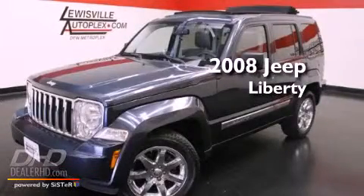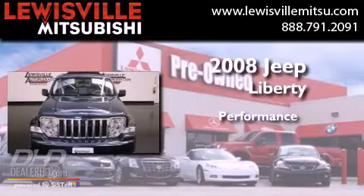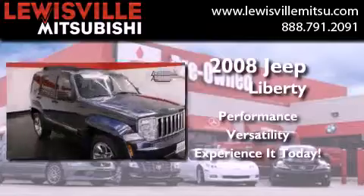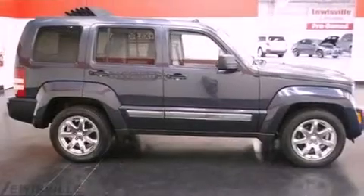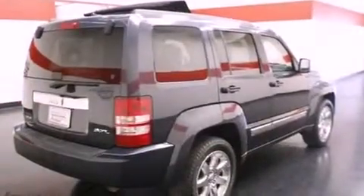This is a 2008 Jeep Liberty. Its top features include a multifunction display, air conditioning, cruise control, aluminum wheels, fog lamps, and a full-size spare tire.